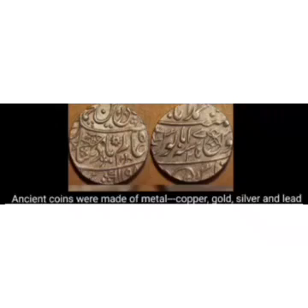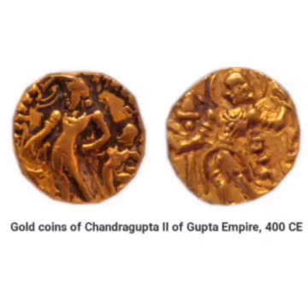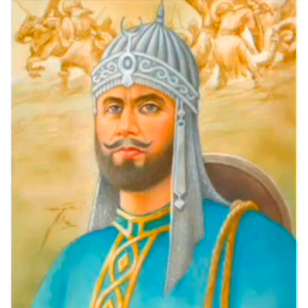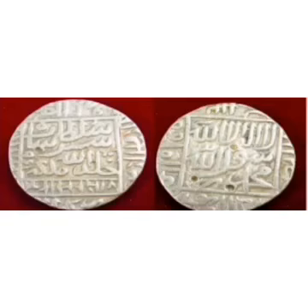As per archaeology reports, we have found many coins of the Mauryan dynasty, among which Chandragupta Maurya made coins using gold, silver, copper, and lead. Then came the period of Sher Shah Suri, who minted a coin named rupaya which weighed 11.66 grams.